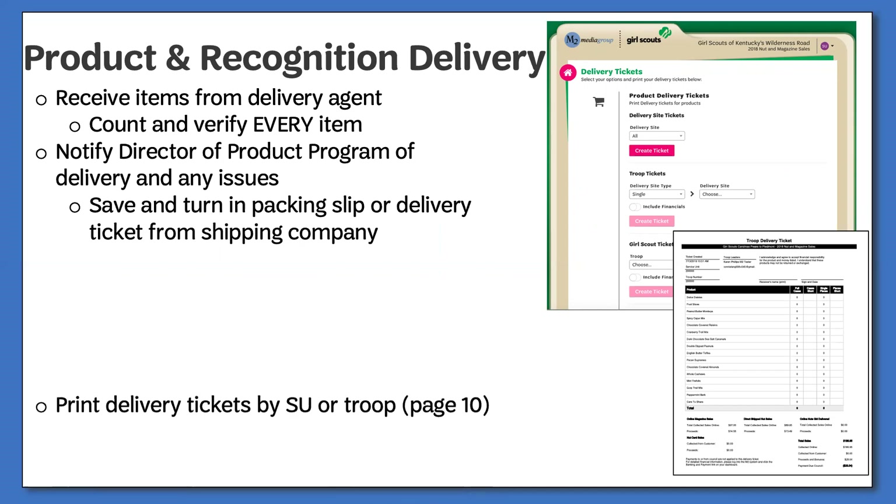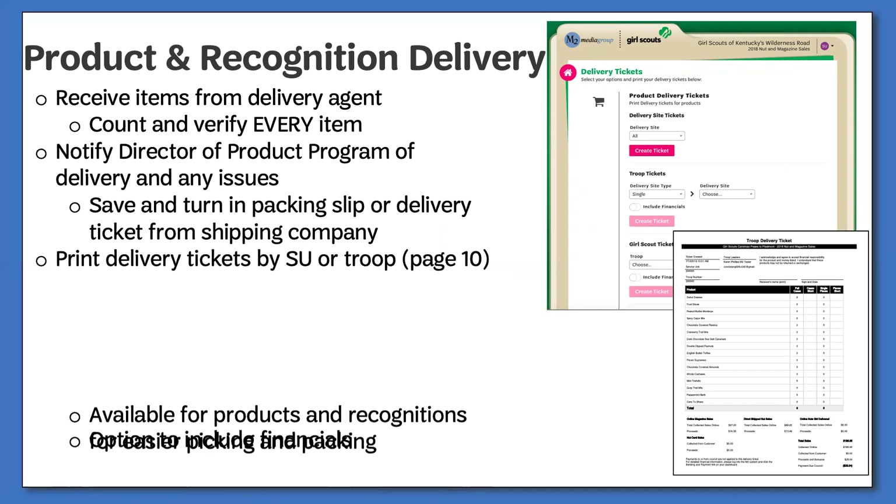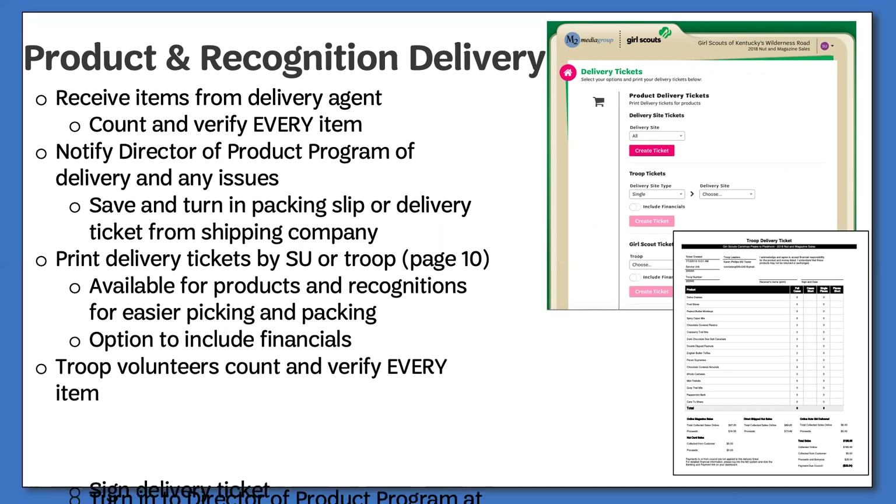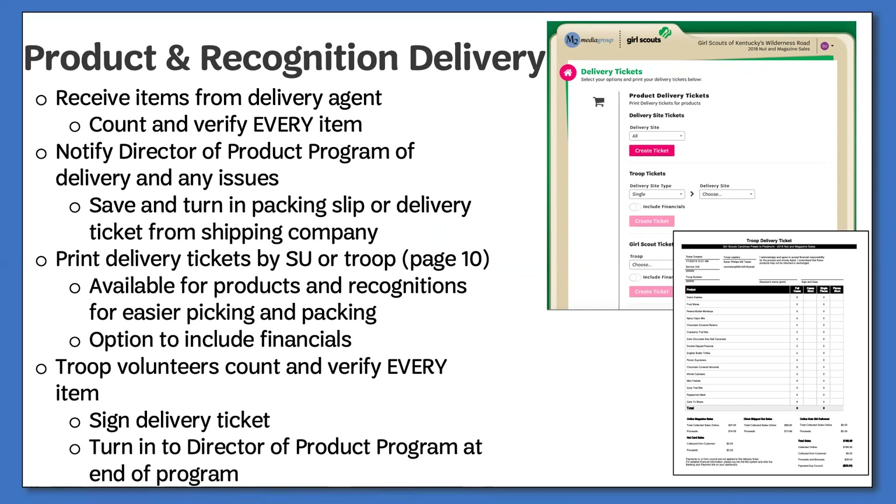You can then begin sorting items by troop for pickup using the delivery tickets option in the M2 system. When the troop picks up, they must confirm the count and sign the delivery ticket. Signed tickets along with packing slips will be turned in at the end of the program. It is vital that both you and the troop count every item before the delivery truck leaves or before the troop leaves, because once they leave, we cannot make any changes to the order.